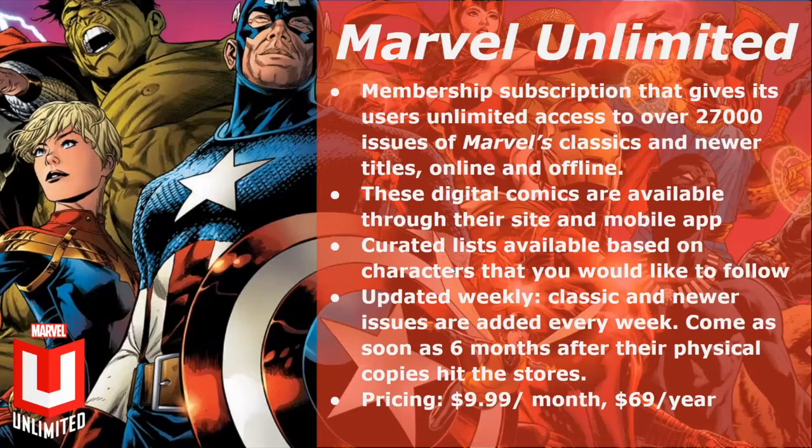Marvel Unlimited is a membership subscription that gives users unlimited access to over 27,000 issues of Marvel's classics and newer titles, online and offline. These digital comics are available through their site and mobile app. Curated lists are available based on characters you'd like to follow. They're updated weekly — classic and newer issues are added every week, as soon as six months after their physical copies hit the store. Pricing is $9.99 per month and $69 per year, in US dollars.